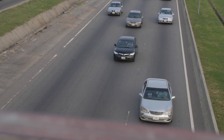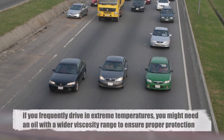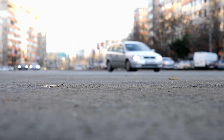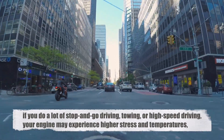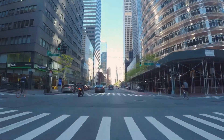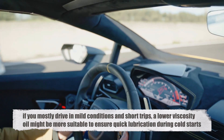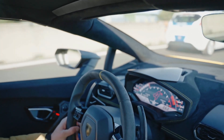Your driving conditions can significantly impact the performance of your motor oil and your choice of viscosity. For example, if you frequently drive in extreme temperatures, whether hot or cold, you might need an oil with a wider viscosity range to ensure proper protection. Similarly, if you do a lot of stop-and-go driving, towing, or high-speed driving, your engine may experience higher stress and temperatures, requiring a higher viscosity oil to maintain adequate protection. Conversely, if you mostly drive in mild conditions and short trips, a lower viscosity oil might be more suitable to ensure quick lubrication during cold starts. Understanding your driving conditions can help you choose an oil that provides the best protection and performance for your specific situation.